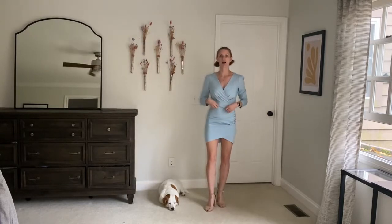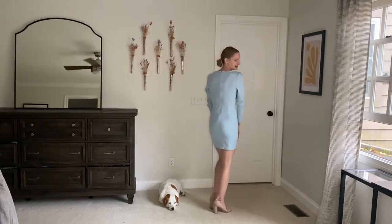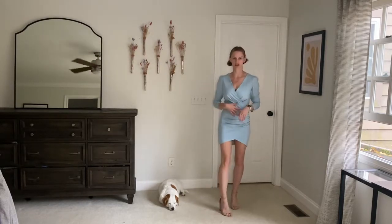It's a nice thick fabric, so it's going to be comfortable. You don't have to worry about panty lines or anything. This is a size small, so it fits pretty true to size.